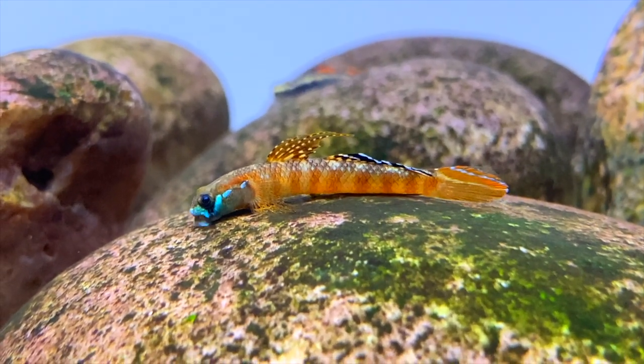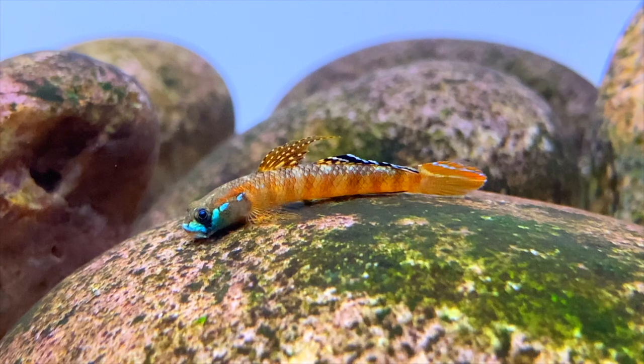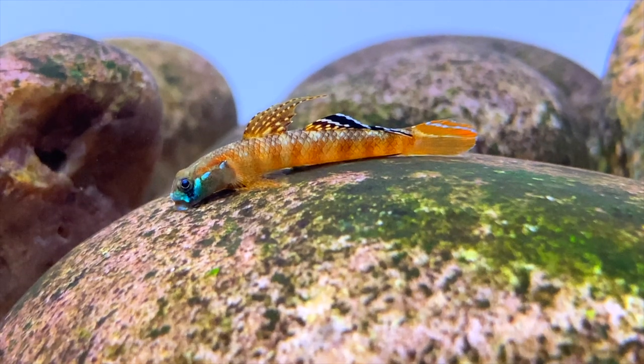These fish are relatively new to the aquarium hobby and do require a little bit more specialised care. I've kept these gobies for several years now and I've learnt a lot of different things about how to look after them, so I hope within this video you guys will have all the information you need to keep these gobies happy and healthy in your aquarium.